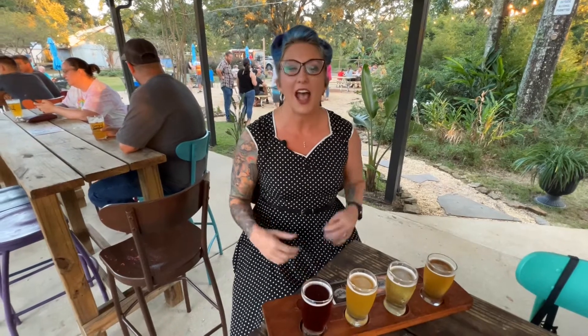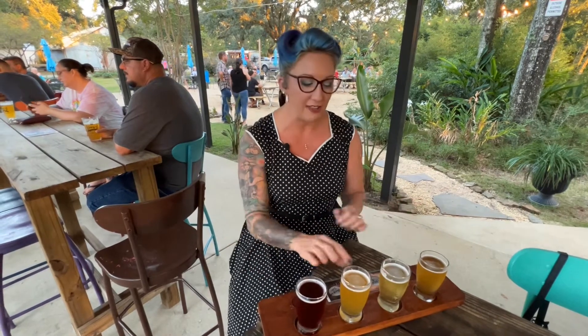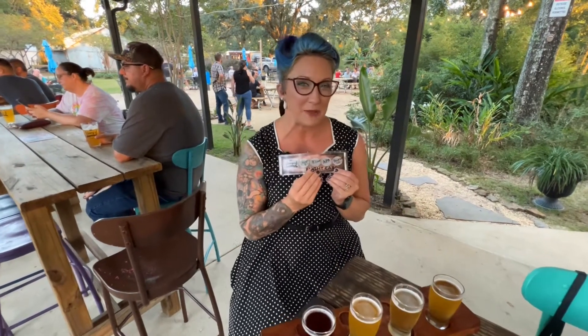Hey, it's Morgan McCoy here, your retro realtor. I'm down at Gary's and I'm going to test out a flight and get you guys some information about this place. It's really great and I just want to explore it with you. So right here I have a flight of some of their beers.